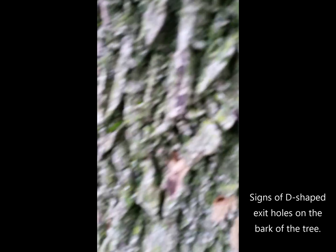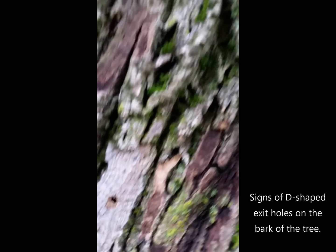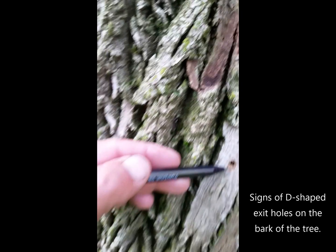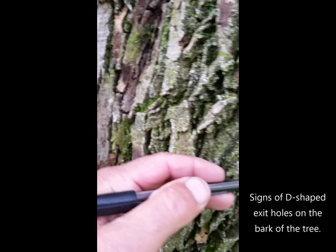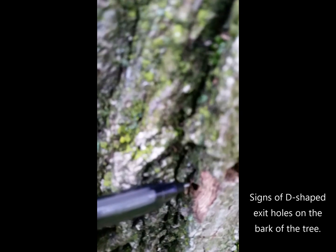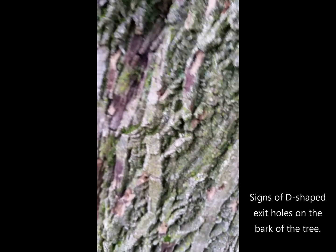If we look close up here, we can see little tiny holes all over the bark. Right here — it's a perfect D-shaped hole. That is an exit hole for the larva of the emerald ash borer.